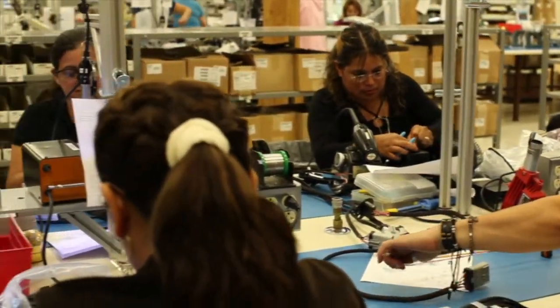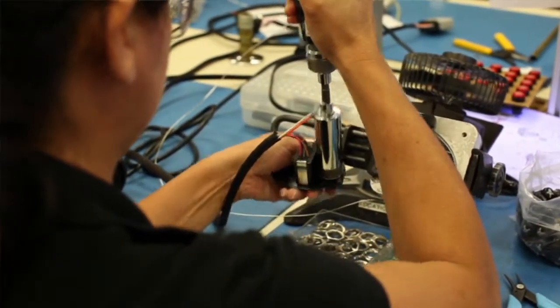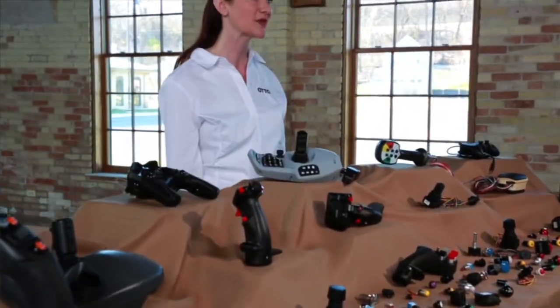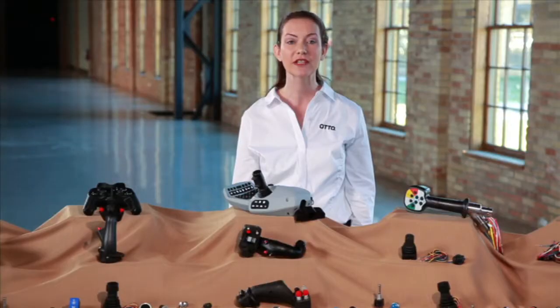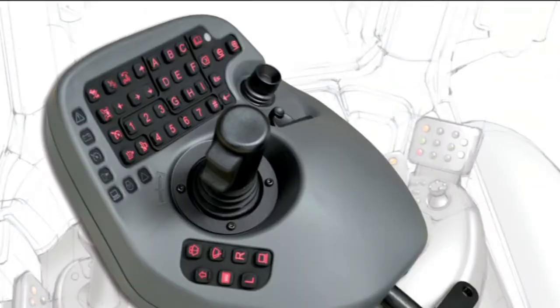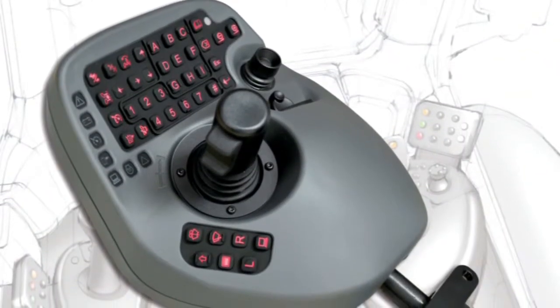Auto's versatile manufacturing process can add lead wires to switches, controls and grips, and can integrate components into sub-assemblies for your end products. Our vertical integration capabilities allowed us to create this complex control panel that completely satisfied our customers' needs.